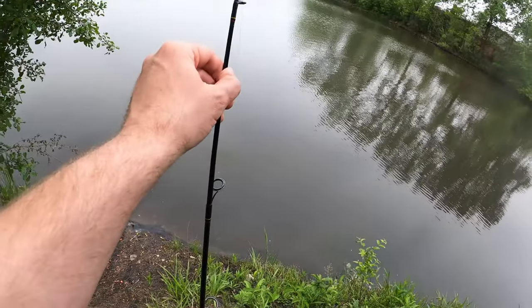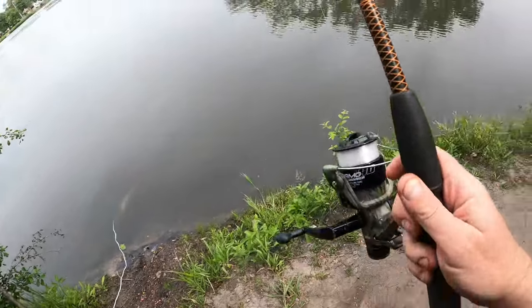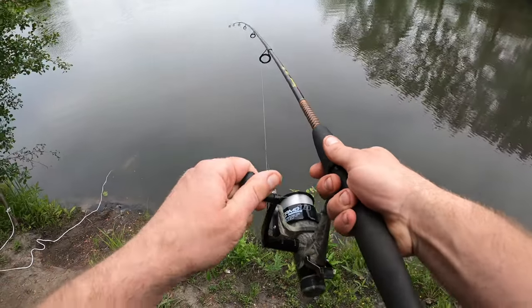We got another one out here — this could be a catfish, might be a carp.